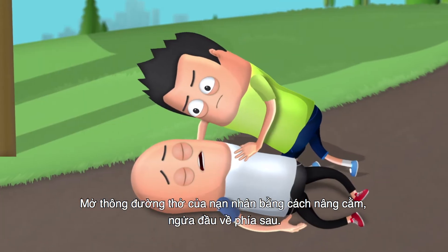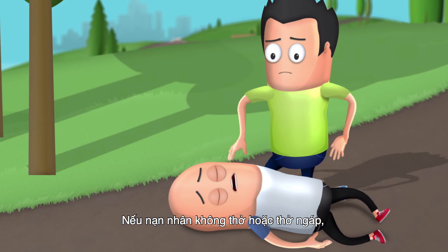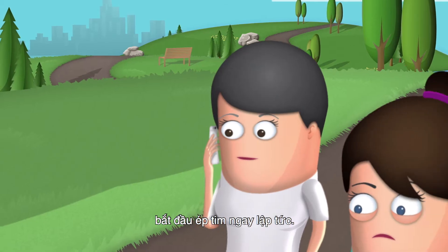Open the victim's airway by tilting their head back and lifting their chin. If the victim is not breathing or even gasping, start chest compressions right away.